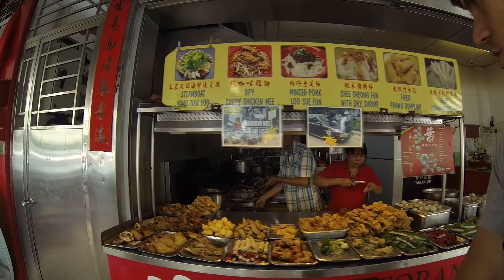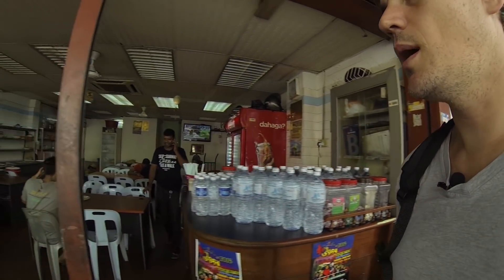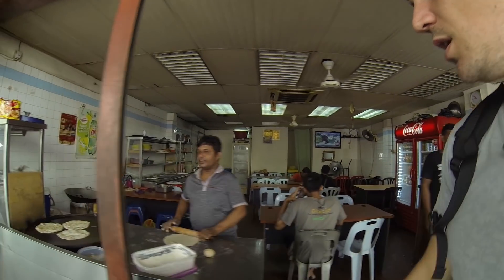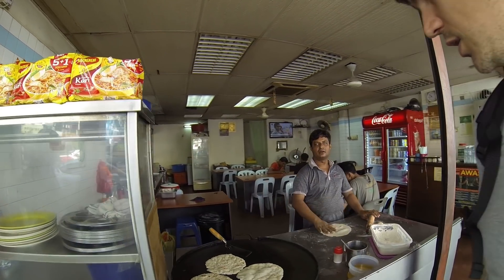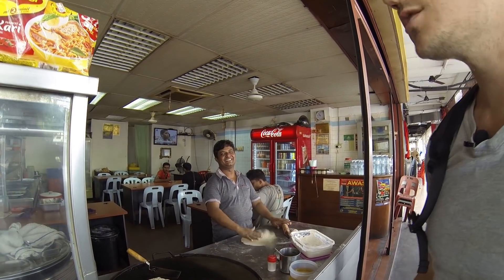Look at all this delicious food. That looks really good. This place right here - this guy's doing roti. He's rolling it out. It looks like chapati. We actually are going for roti though.